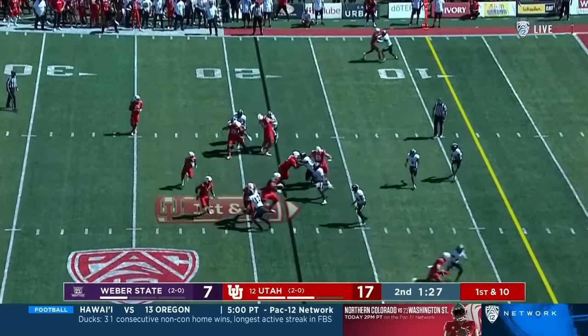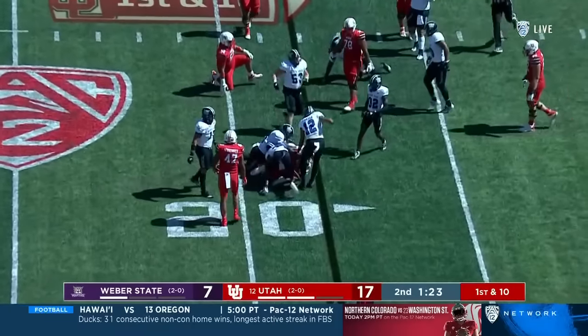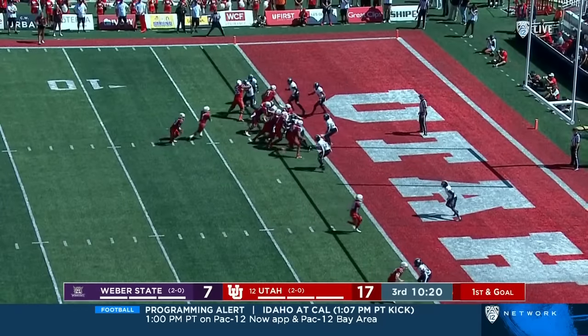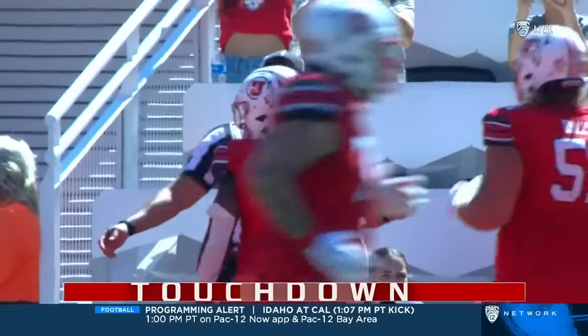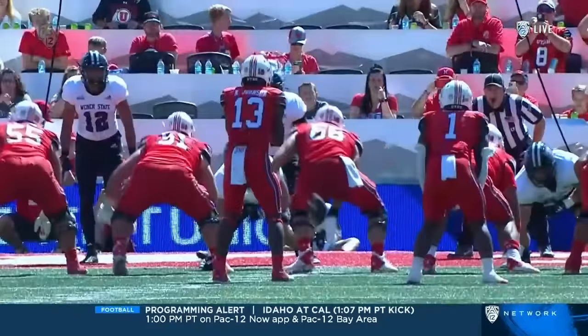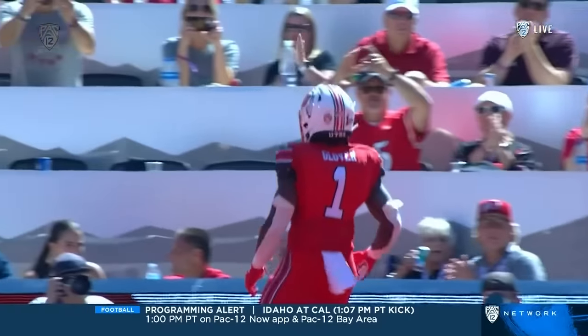They flip it, trying to turn the edge in the corner, and Mikey Matthews is bottled up. It's Jalen Glover — big hole through the left side, he is in. Touchdown, Utah. A simple handoff, this offensive line dominating. Nobody touches him until he's in the end zone.